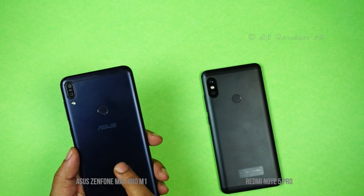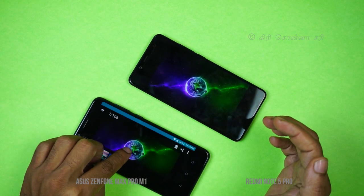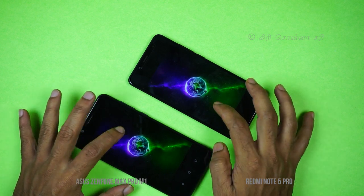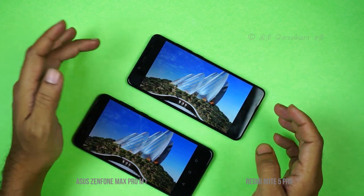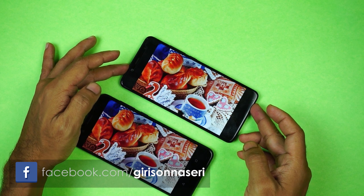Looking at display specifications, both phones have full HD resolution. The Asus Zenfone Max Pro has an 18:9 aspect ratio display. Let's look at the quality of the display and color reproduction.